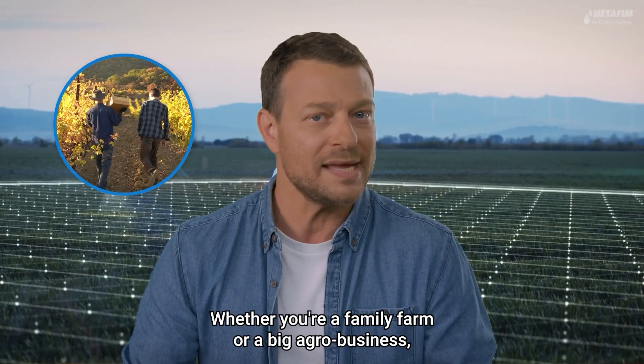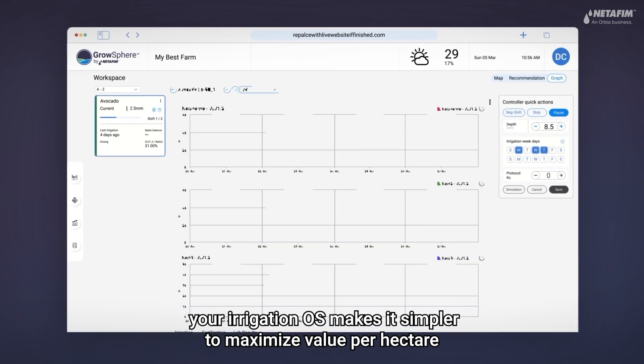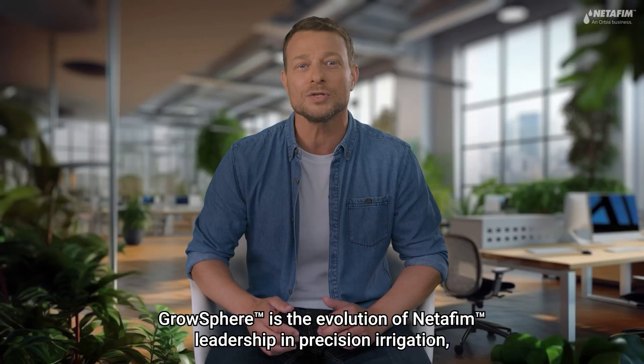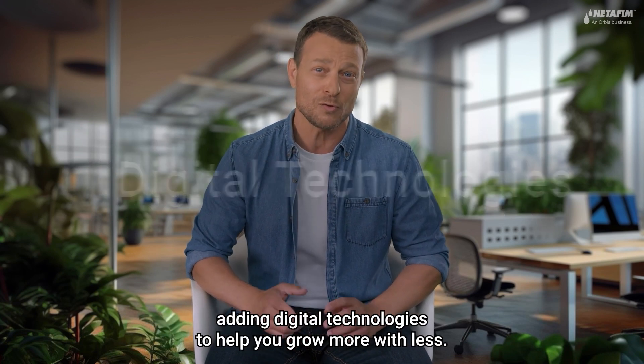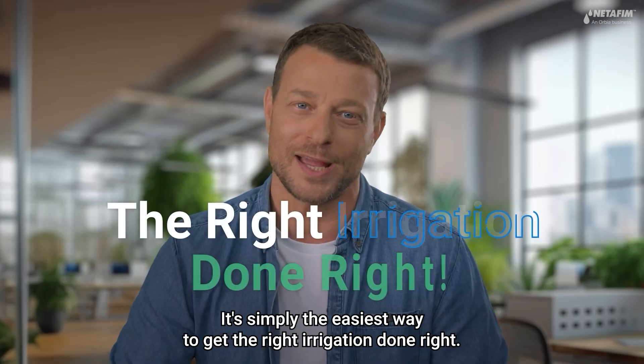Whether you're a family farm or a big agro business, your irrigation OS makes it simpler to maximize value per hectare using fewer resources. GrowSphere is the evolution of Netafim's leadership in precision irrigation, adding digital technologies to help you grow more with less. It's simply the easiest way to get the right irrigation done right.